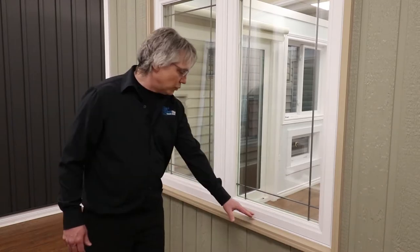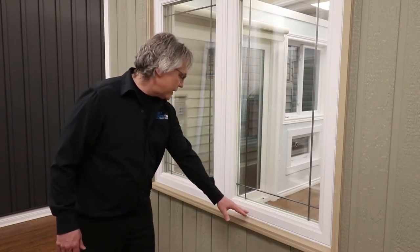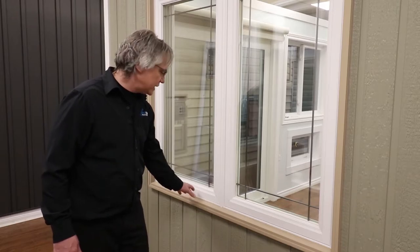Shown here is a fixed casement. Beside it is a casement window. One thing about a fixed casement window is it pairs up nicely with the casement window to keep the look uniform.